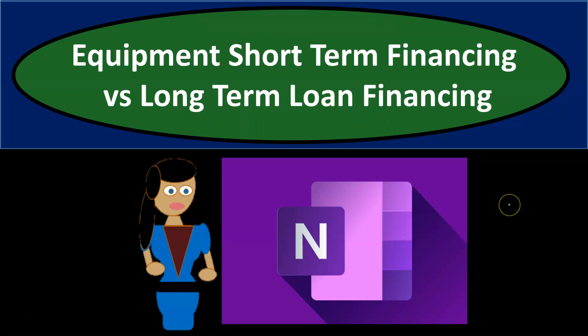In this presentation, we're going to work a practice problem in OneNote related to equipment short-term financing versus long-term financing.